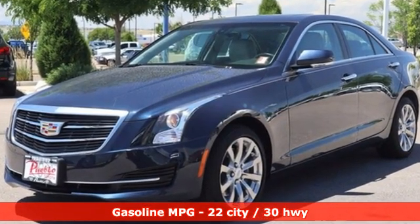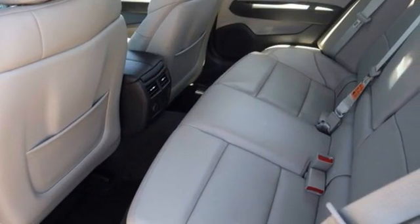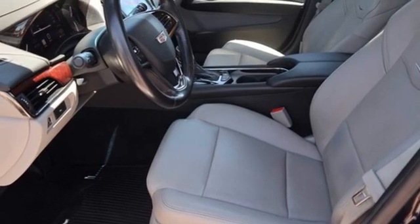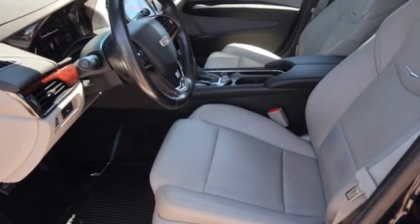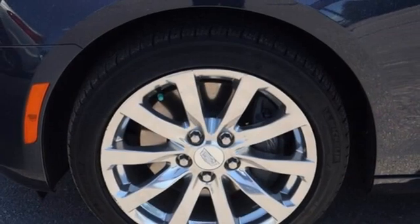Integrated navigation system with voice activation, front heated leather bucket seats, OnStar 4G LTE Wi-Fi hotspot, active grille shutters, intercooled turbo inline 4-cylinder engine, 4-wheel drive.